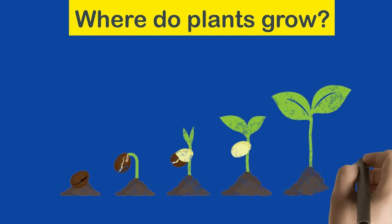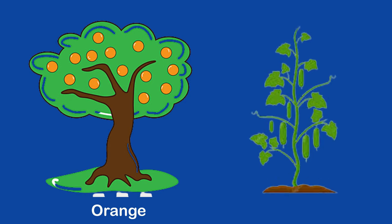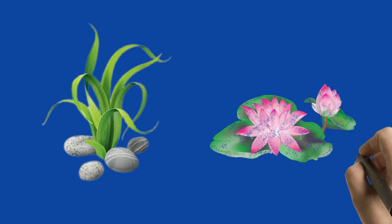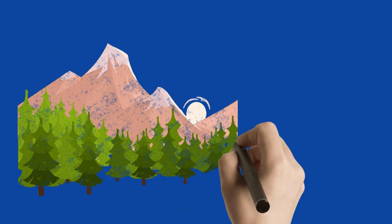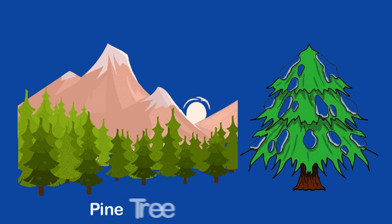Where do plants grow? Some plants grow on land, such as orange tree and cucumber plant. Some plants grow in water, such as seaweed and lotus. Some plants grow in deserts, such as cactus. Some plants grow on mountains, such as pine tree and cedar tree.